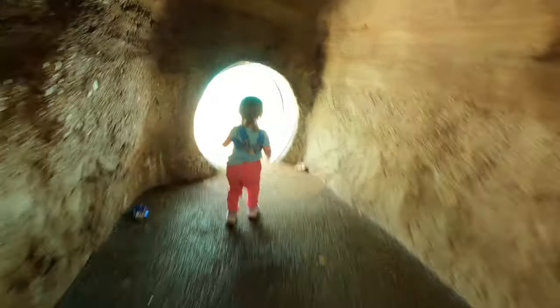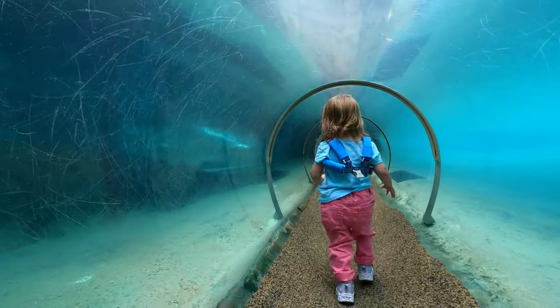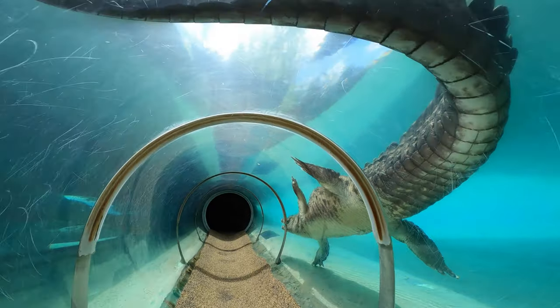We're going in the crocodile tunnel — I'm so excited! Look at the crocodile!